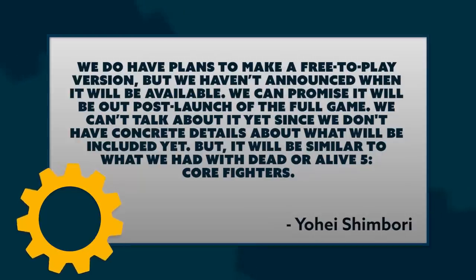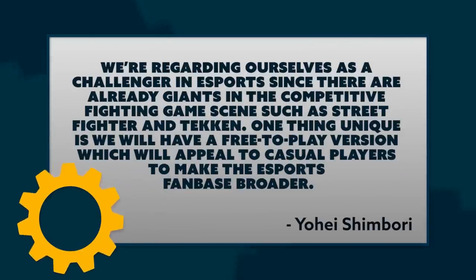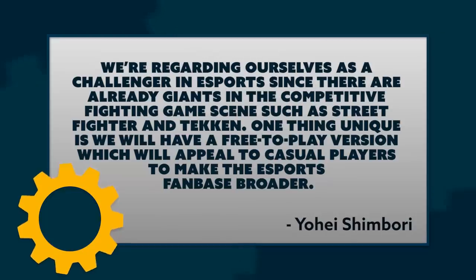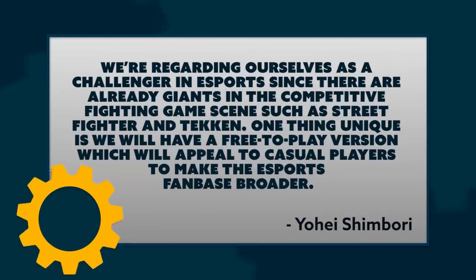They can't talk about concrete details yet, but it will be similar to Dead or Alive 5 Core Fighters — which was free but only included 4 playable fighters. They're doing this to try to get more people playing with hopes of making it an eSport. The director added: we regard ourselves as a challenger in eSports since there are already giants in the competitive fighting game scene such as Street Fighter and Tekken. A free-to-play version will appeal to casual players to make the eSports fanbase broader.